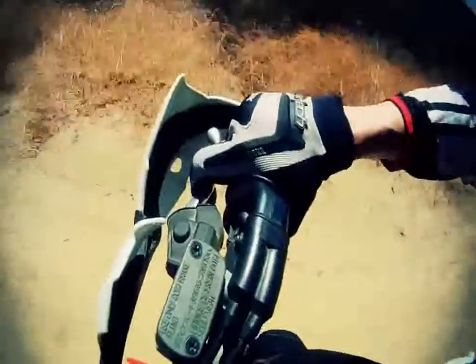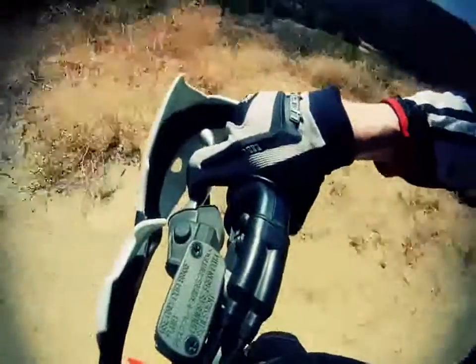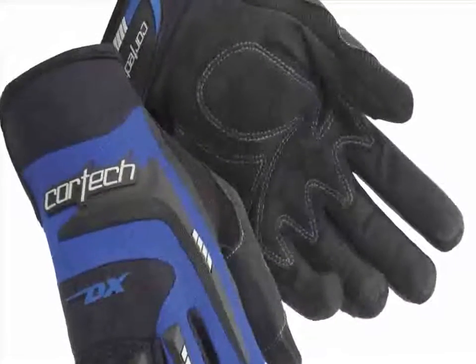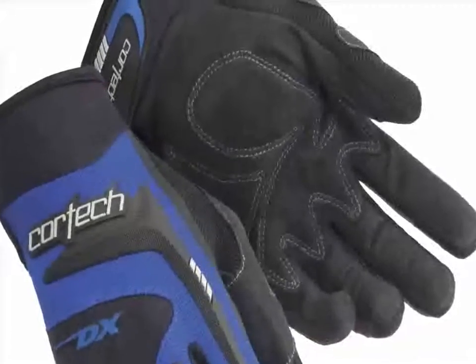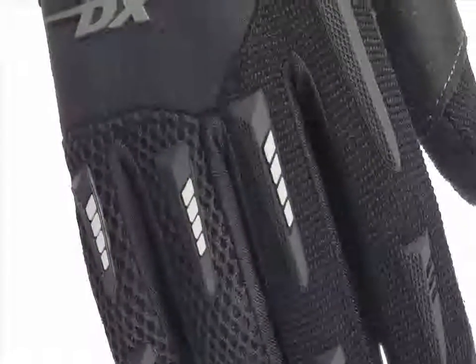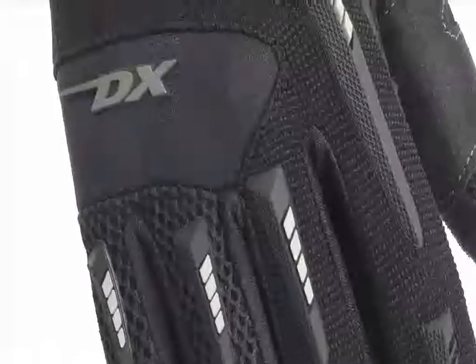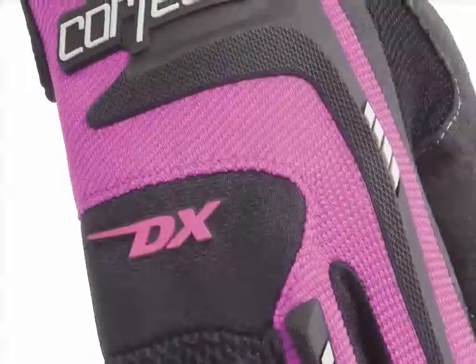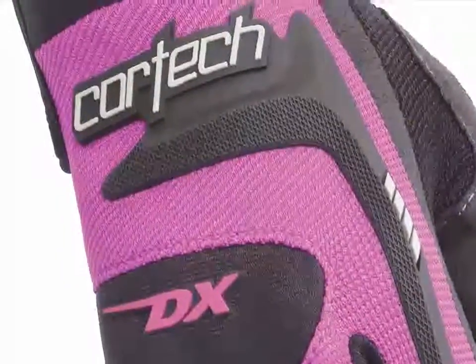For warm weather wear, off-road or on, the Cortech DX2 glove truly shines. Clarino palm material with internal foam padding is shaped to provide a natural and comfortable grip. Durable two-way stretch material in the thumb, fingers, and on top of the hand add to the comfortable fit, while neoprene knuckle and wrist panels provide wrist protection along with flexible comfort.